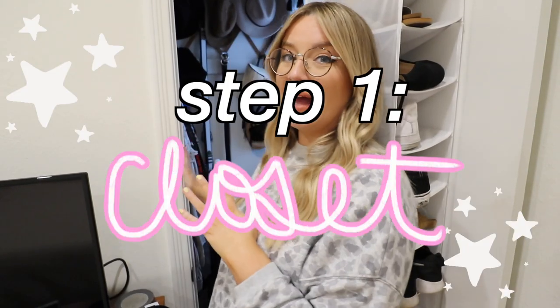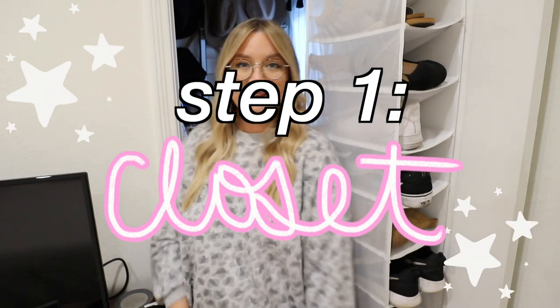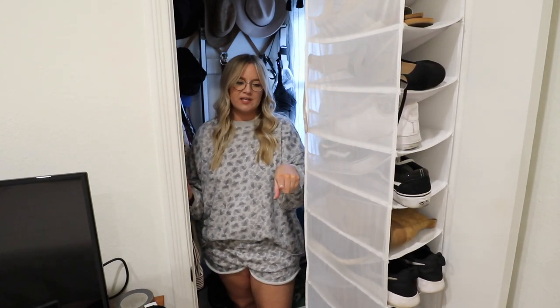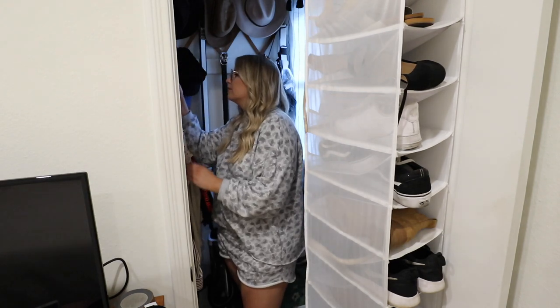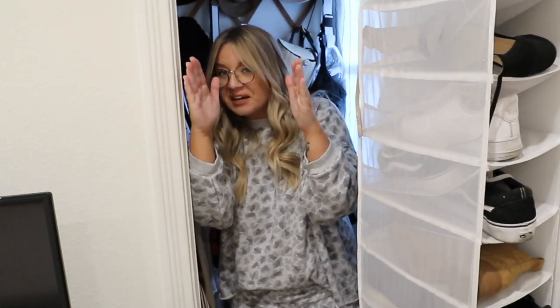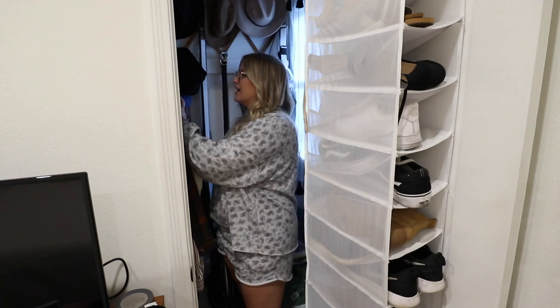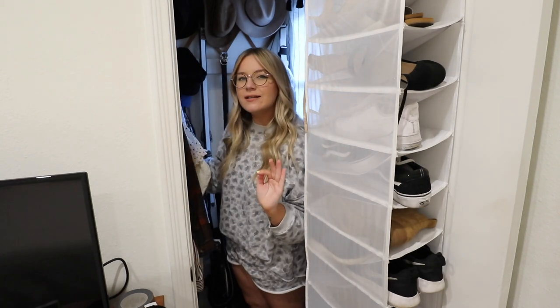The first place we will start is in my actual closet, which as you can see, this is how much room I have to get into my closet. I have all of my shoes stored right here as well as probably 90% of Drew's — he has some under the bed. From here to here, this much space is how much room I have to hang my clothes. It would be impossible for you guys to see all of it so I'm just going to take all of it out, especially because we're in a change of season.